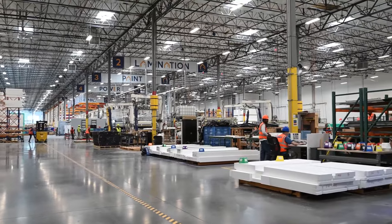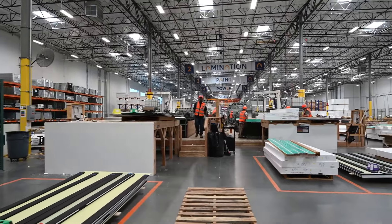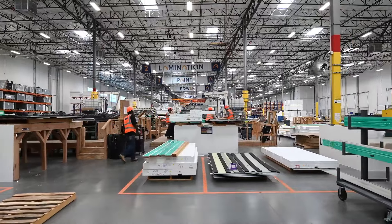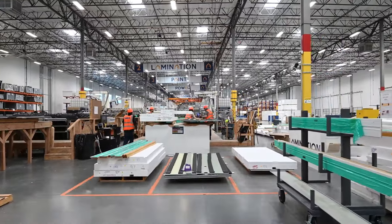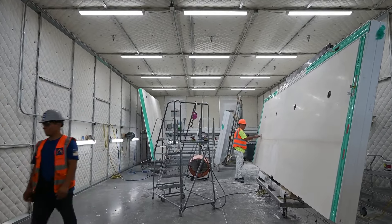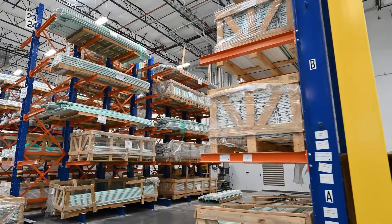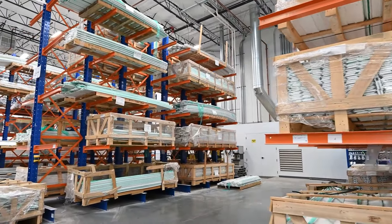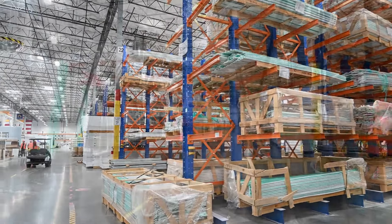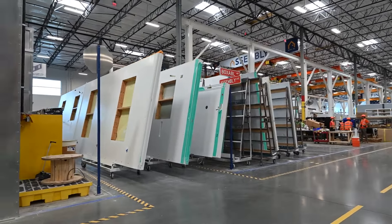Inside the factory there are various sections, each manned by experts in that field. For example, we have a lamination station, a painting station, and a power station. At each station, staff prepare a specific component of the build before it moves on to the next step in the process. Instead of the typical lumber, hammer, and nails approach that we're so used to with regular housing, Boxable's tiny home, named the Casita — that's Spanish for small house — is built using steel, concrete, foam insulation, and laminated panels.